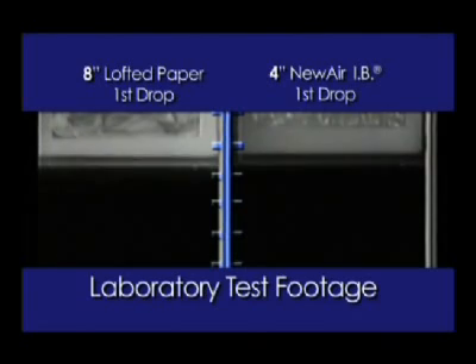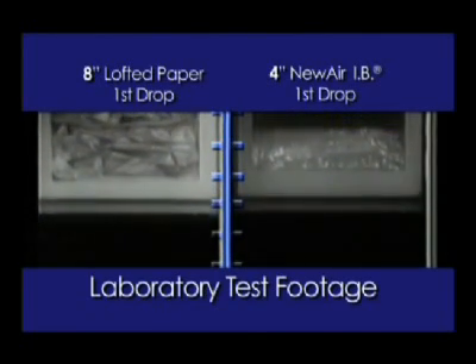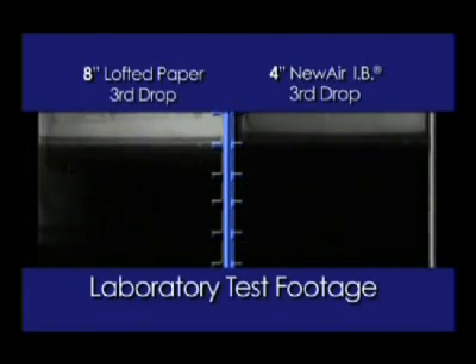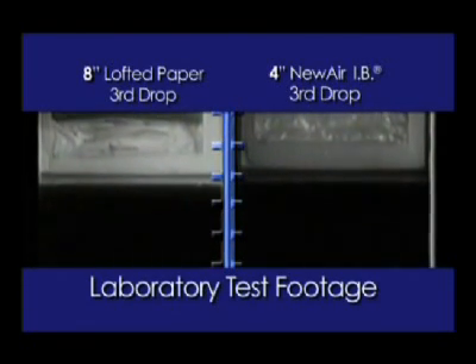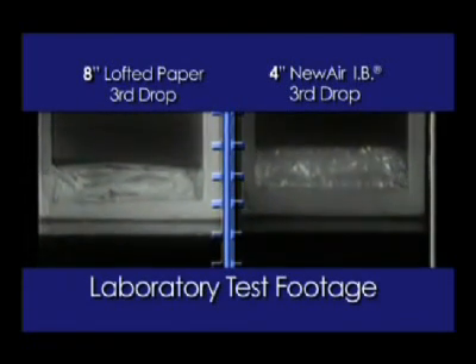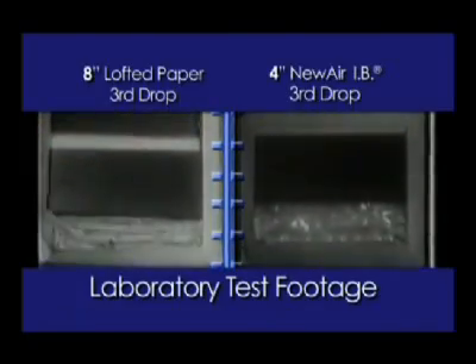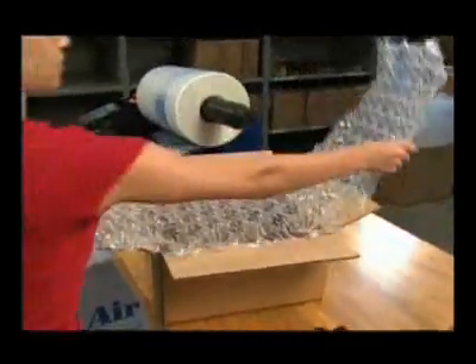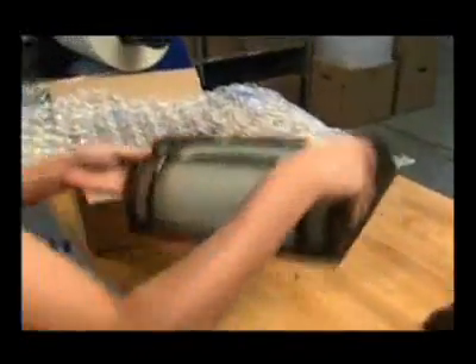In rigorous side-by-side testing, Sealed Air's barrier bubble cushioning material retained over 95% of its original thickness. Lofted paper, tested under the same conditions, lost well over half of its original thickness and cushioning ability.